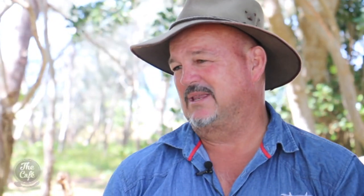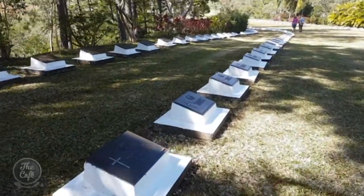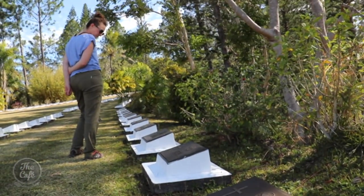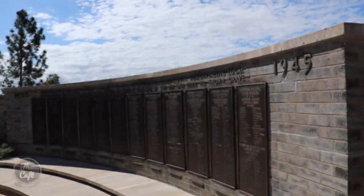The only foreign military cemetery in the region honours New Zealanders stationed here in World War II. There are 242 graves in this meticulously maintained garden, and a memorial inscribed with the names of 449 missing servicemen.